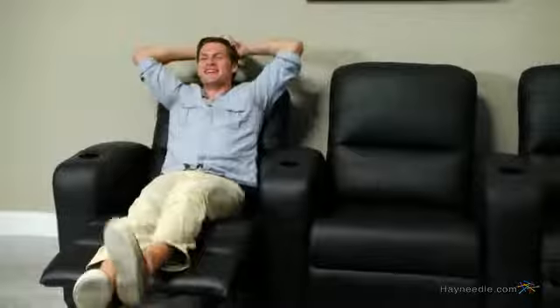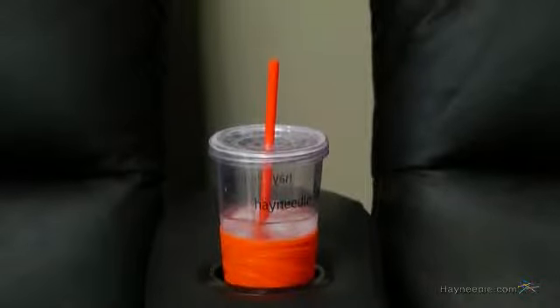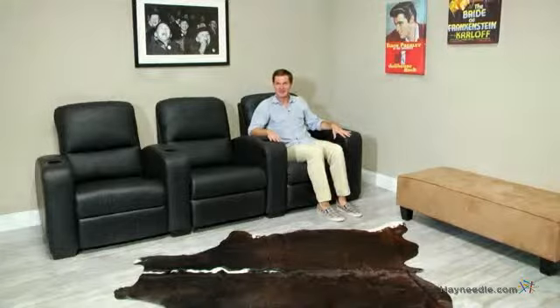Now, this is how you watch a movie. The armrests provide plenty of elbow room and come complete with cup holders for your favorite beverages. Also, when together, there's no curvature, so you can create a row just about anywhere. Thanks for taking the time to learn more about the Windsor Leather 3 Seat Home Theater Lounger.